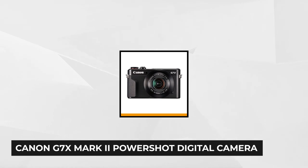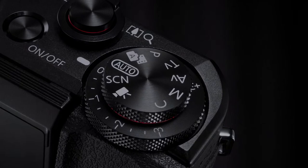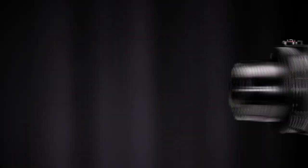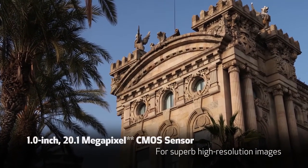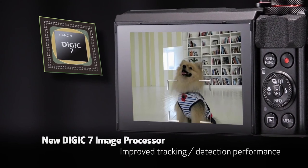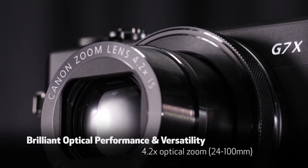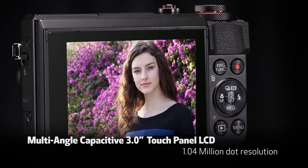At number 4 is the Canon G7X Mark II PowerShot 20.1MP digital camera. This strong performer rivals much of the larger travel cameras with a premium set of amenities inside a pocket-friendly body. It comes with a 20MP 1-inch Digic 7 processor, helping gather light and snap clearer photos much better than most smartphone sensors. It's fitted with a 4.2x optical zoom offering a 24-100mm focal length and an aperture range of f1.8 to f2.8. And although it doesn't have 4K recording, you can still capture MP4 formats at maximum 1080p at 60fps.